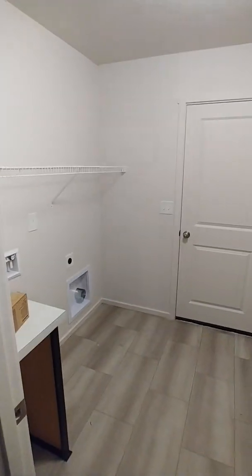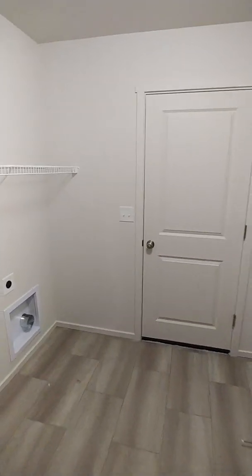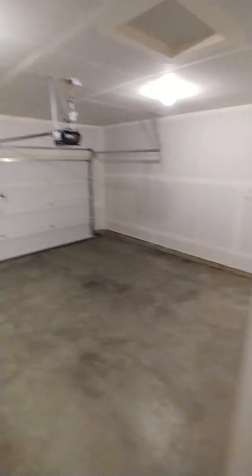The cottage style homes are the ones with the garage in the front versus the garage in the back. This floor plan has the laundry on the main level, and it's kind of a laundry slash mudroom coming in from the garage, which is a two-car garage at the back of the home.